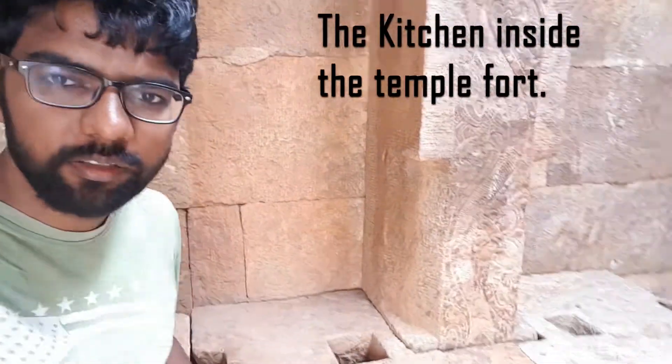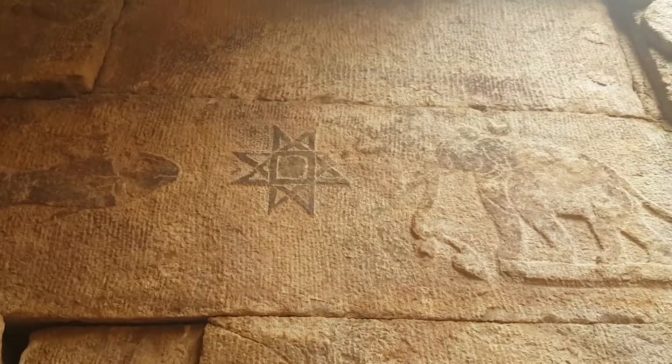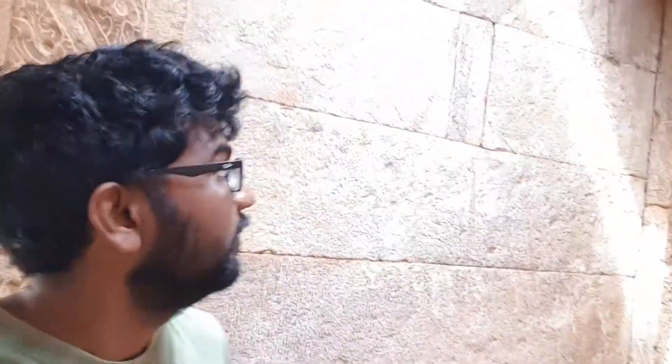This place is a kitchen. You can see all these walls, and I'm not sure how it was done, but it's a beautiful kitchen with a lot of designs — there are some designs over here too.